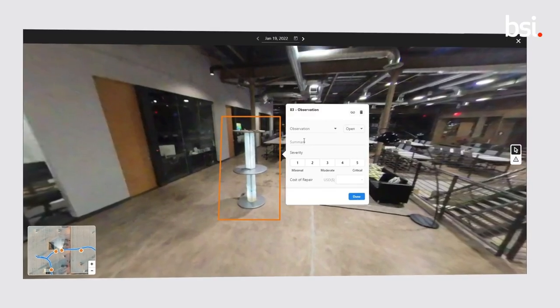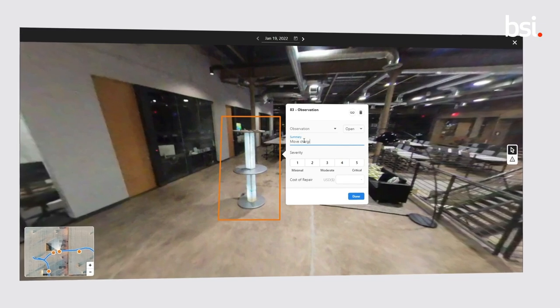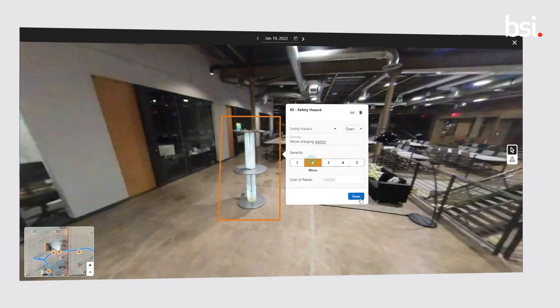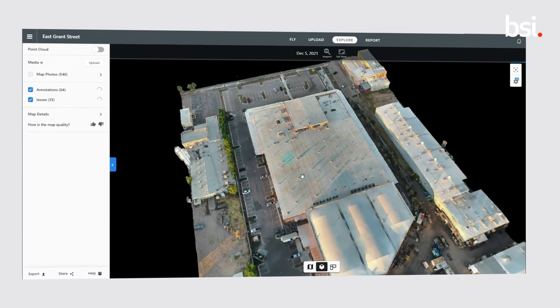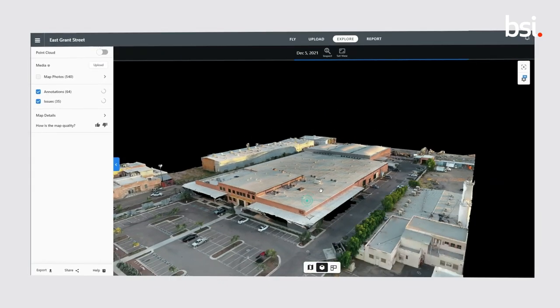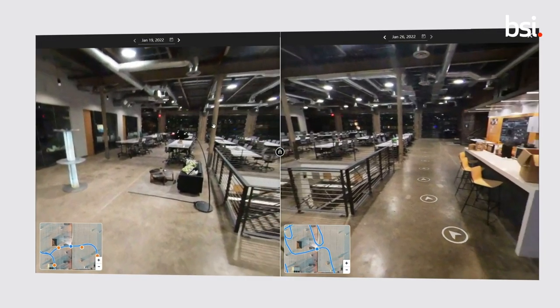Corrective actions are assigned, tagged and prioritised with a coloured ranking system within the easy-to-use cloud-based platform. Outputs are shared quickly and efficiently with clients, enabling them to take decisions without having to visit the site in person.